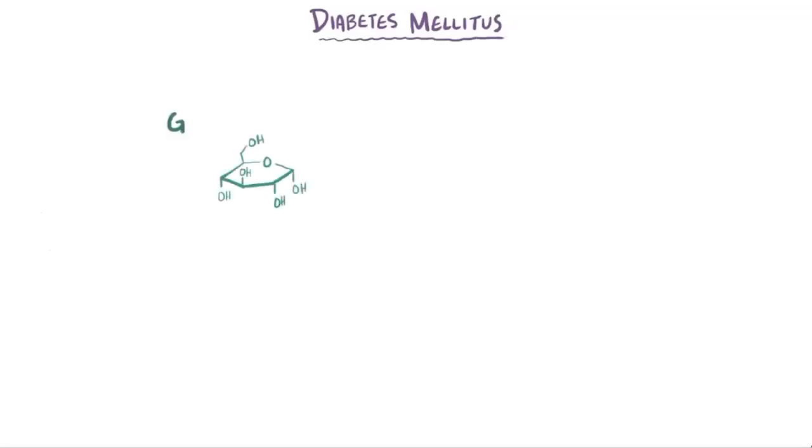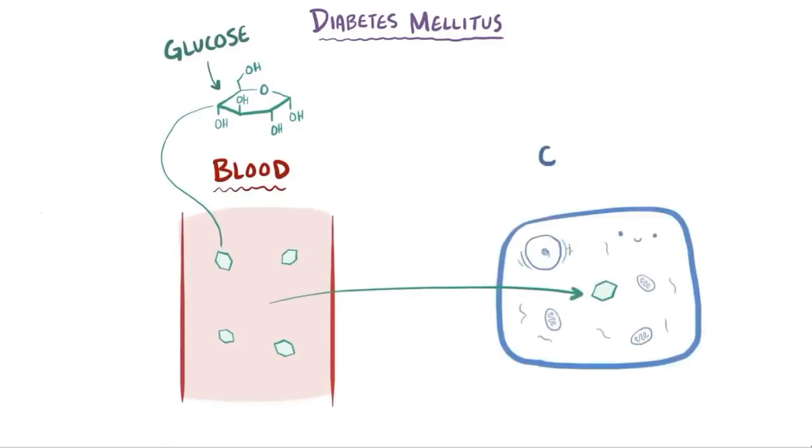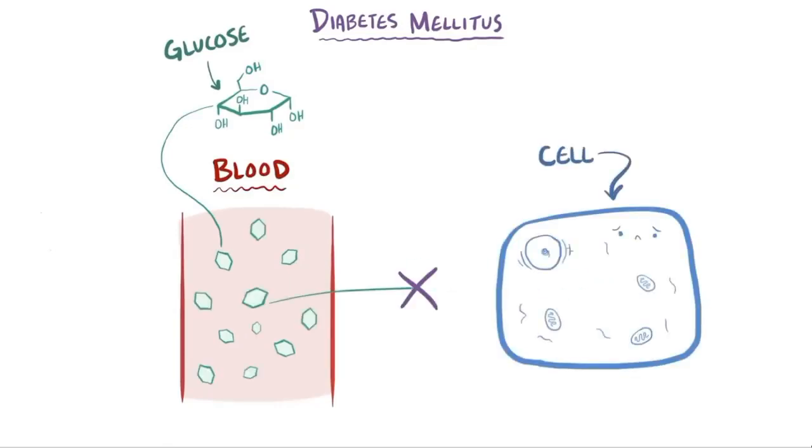Your body has trouble moving glucose, which is a type of sugar, from your blood into your cells. This leads to high levels of glucose in your blood and not enough of it in your cells. Remember that your cells need glucose as a source of energy, so not letting the glucose enter means that the cells starve for energy, despite having glucose right on their doorstep.